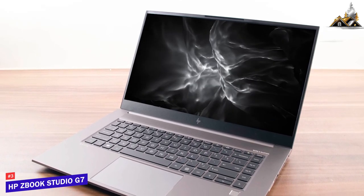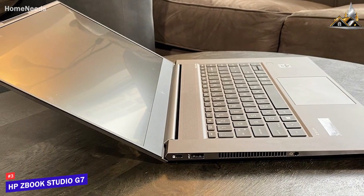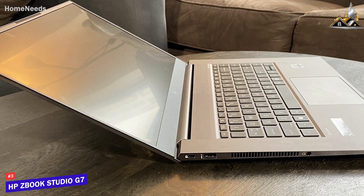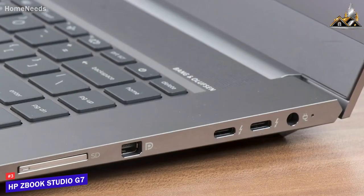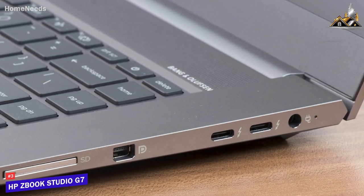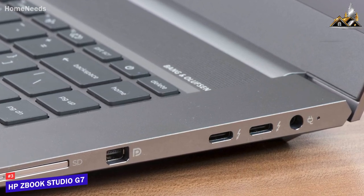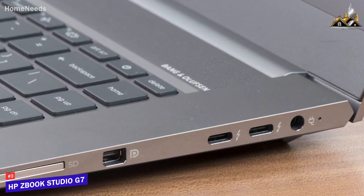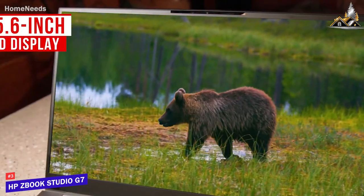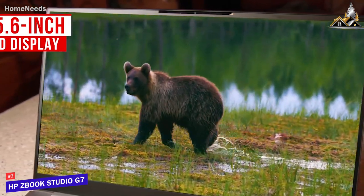It has a lightweight portable design with a reflective coating and a sturdy aluminum unibody chassis. It doesn't have the best port selection and lacks USB-A connectivity for legacy devices, but you still get an SD card reader, an HDMI port, and two USB-C ports with Thunderbolt support. The 15.6-inch LED display is the largest on this list.